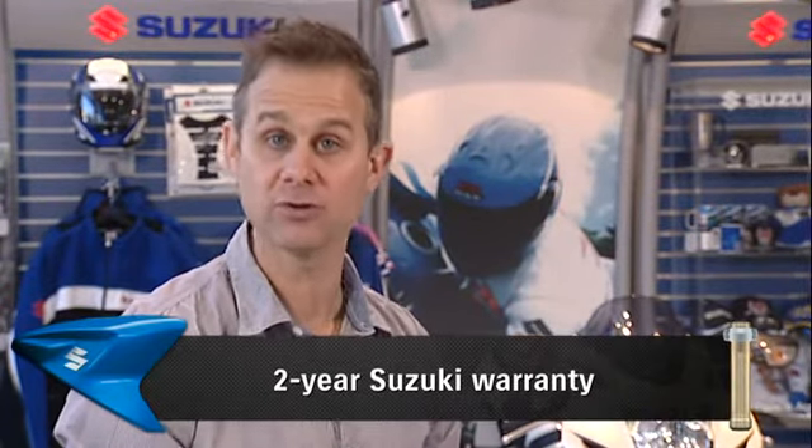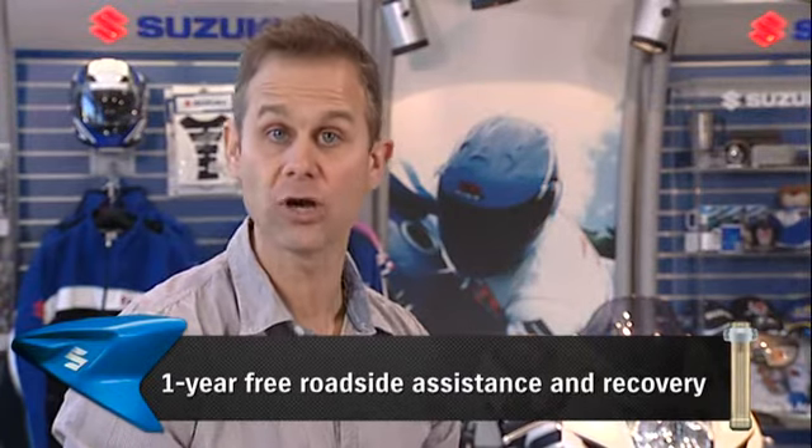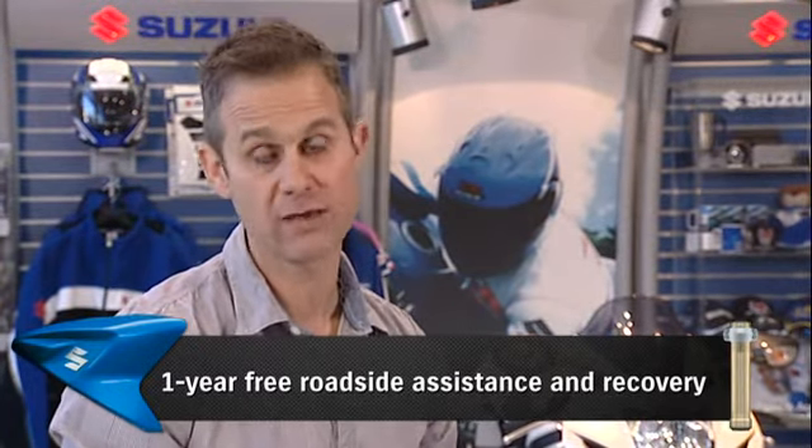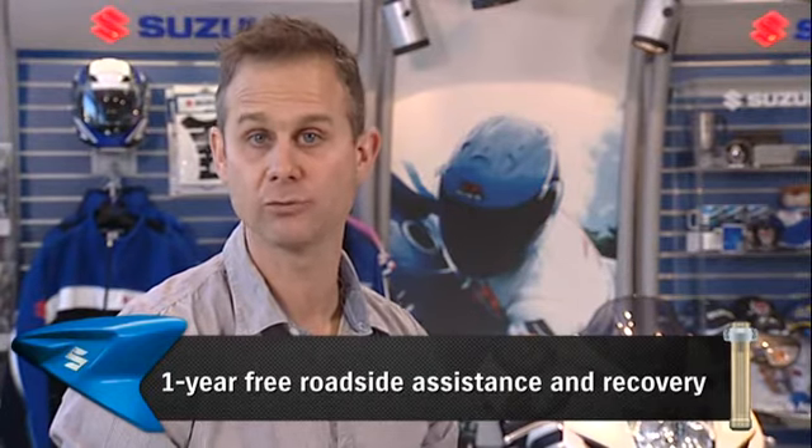Don't forget to tell your customer about the 2-year Suzuki warranty and also our 1-year free roadside assistance and recovery — very helpful should they ever get a puncture or even run out of fuel. And also don't forget to mention Suzuki Insurance; they'll insure a GSX-R 750 for the same price as a rival 600cc machine. For more information on the GSX-R 750, visit the website.